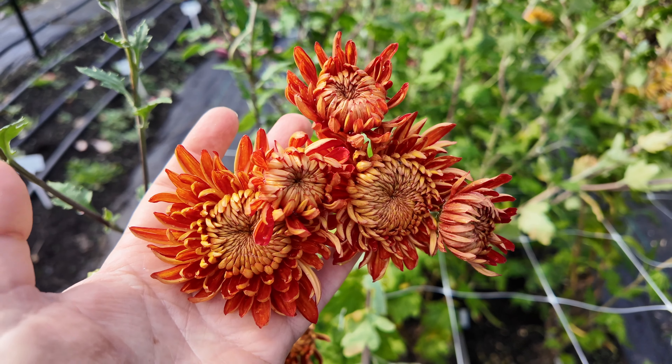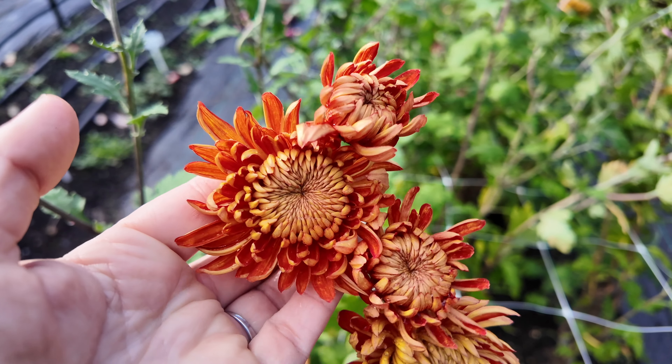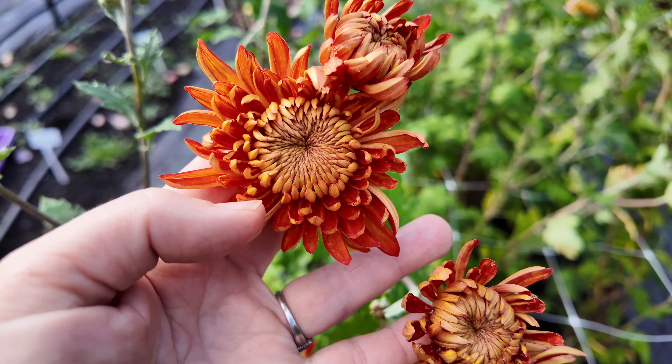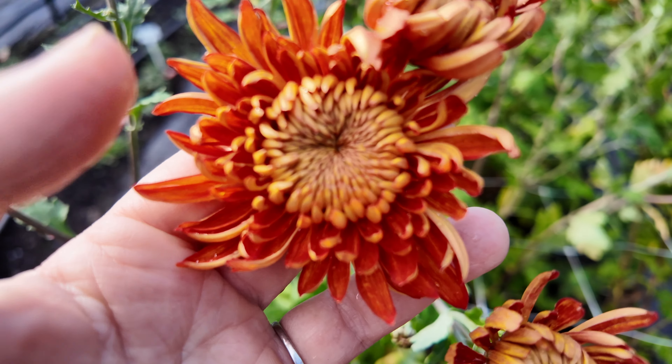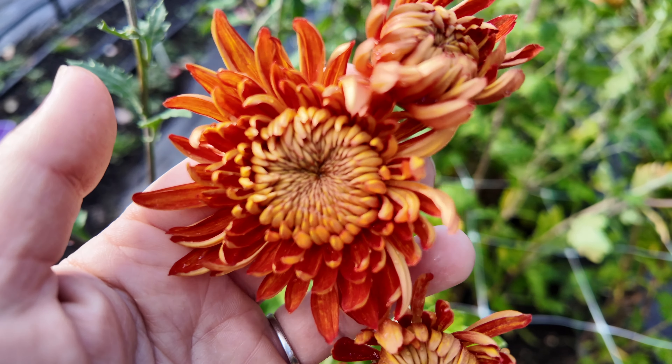This last one — I feel like I saved the best for last. This is Heather James. When this first comes out, it is this tiny little bud, very cute, very little, but then as it grows it starts to unfurl.